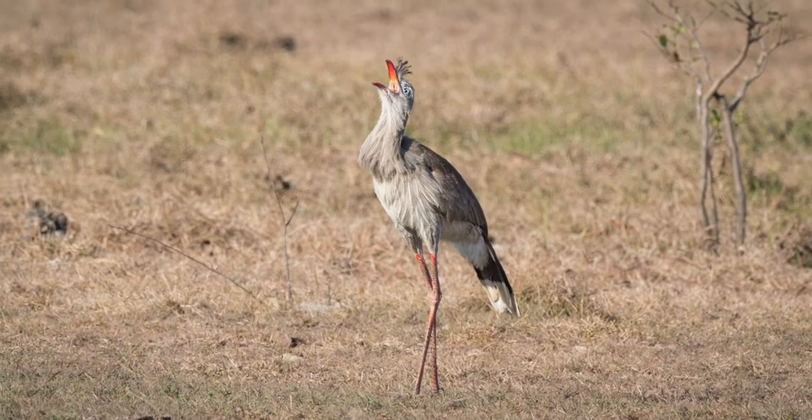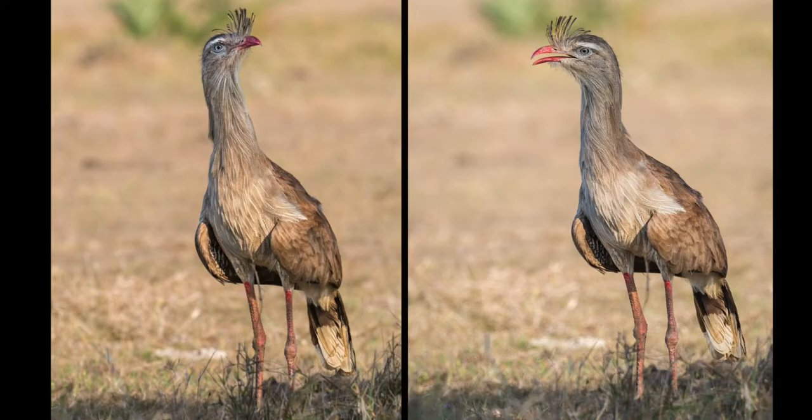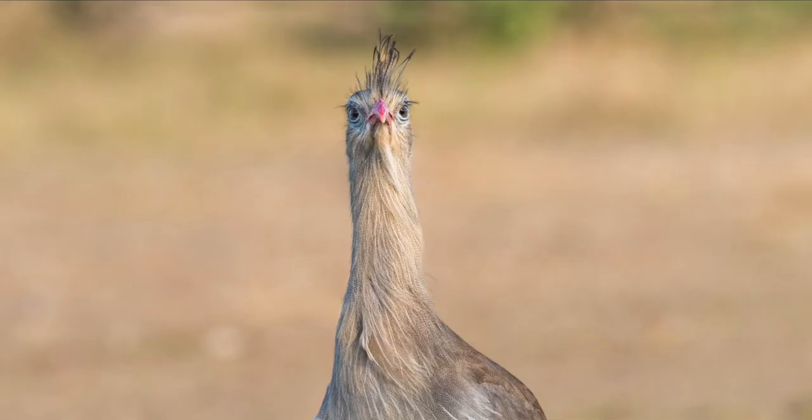These are the signature birds of the Pantanal, and I was very happy to film them while they made alarm calls at me as I hid in the bushes.